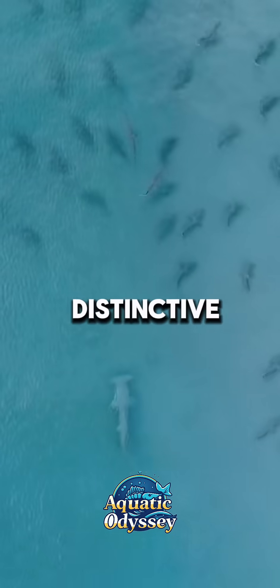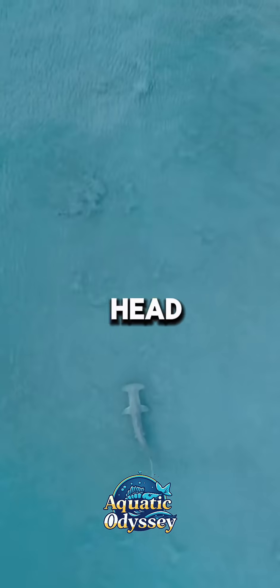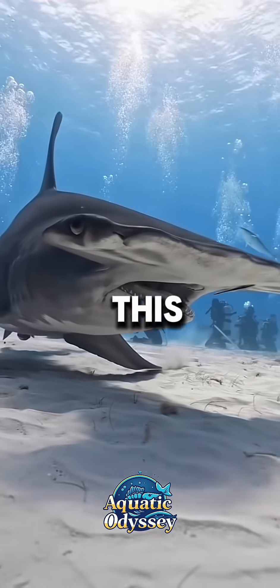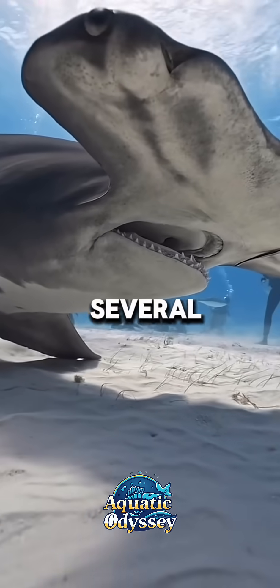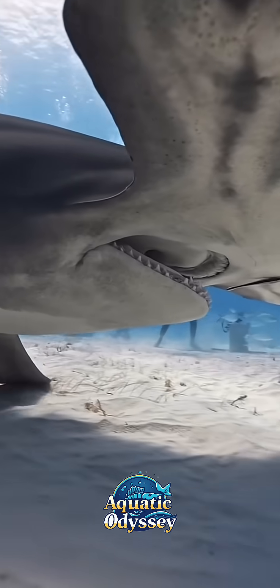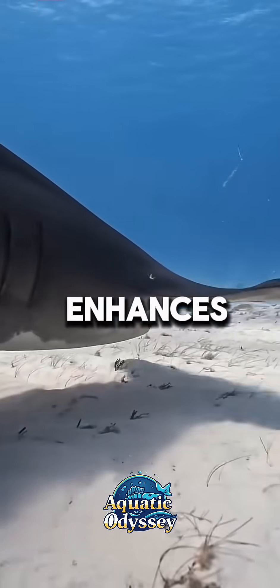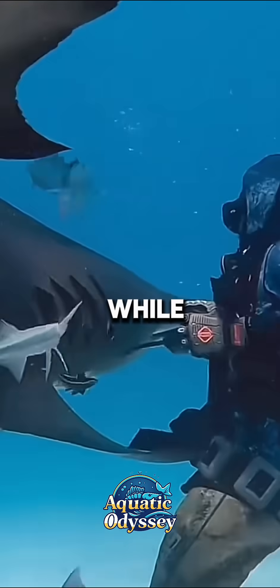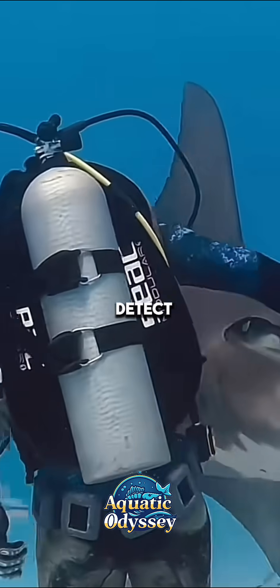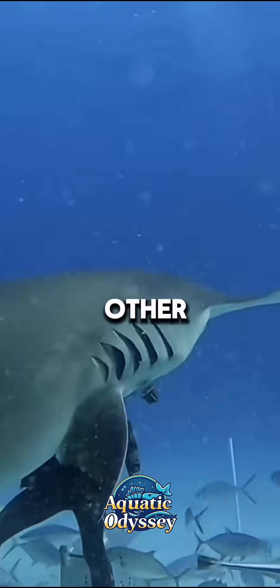The hammerhead shark is one of the most distinctive and fascinating creatures in the ocean, known for its uniquely shaped head, or cephalofoil. This flattened, hammer-like structure gives the shark its name and provides several evolutionary advantages. The wide placement of its eyes enhances its binocular vision, allowing it to spot prey more effectively, while specialized sensors on its head help detect electrical signals emitted by other marine life.